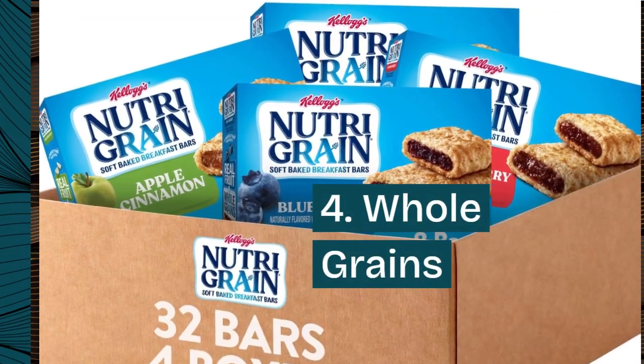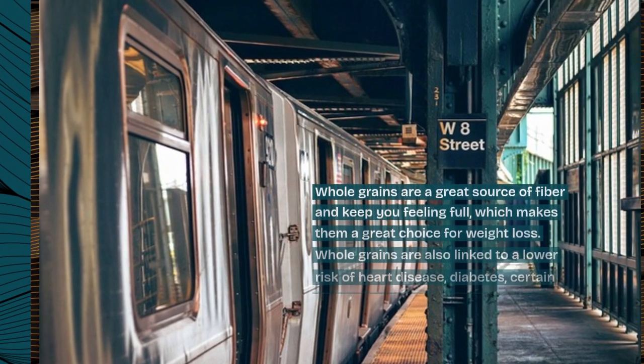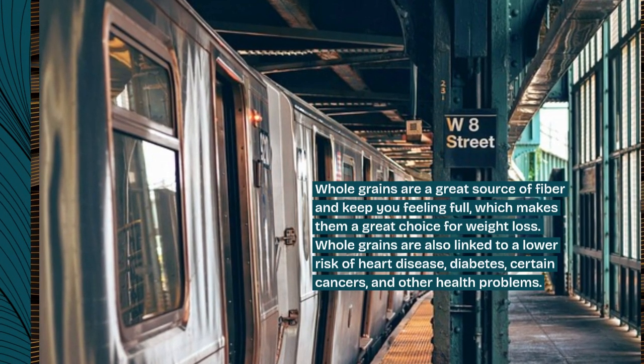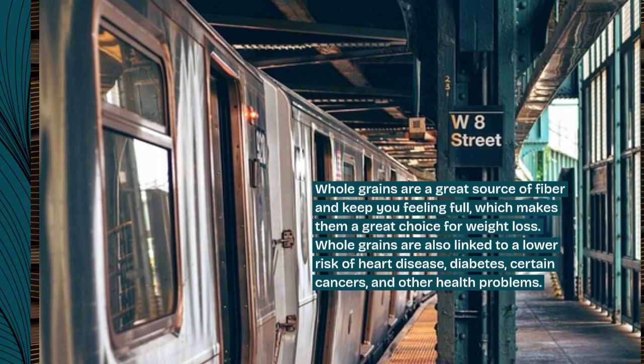4. Whole grains. Whole grains are a great source of fiber and keep you feeling full, which makes them a great choice for weight loss. Whole grains are also linked to a lower risk of heart disease, diabetes, certain cancers, and other health problems.